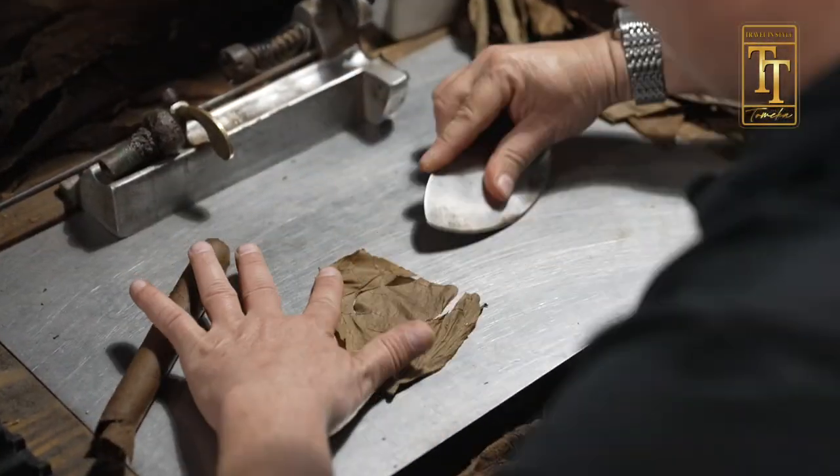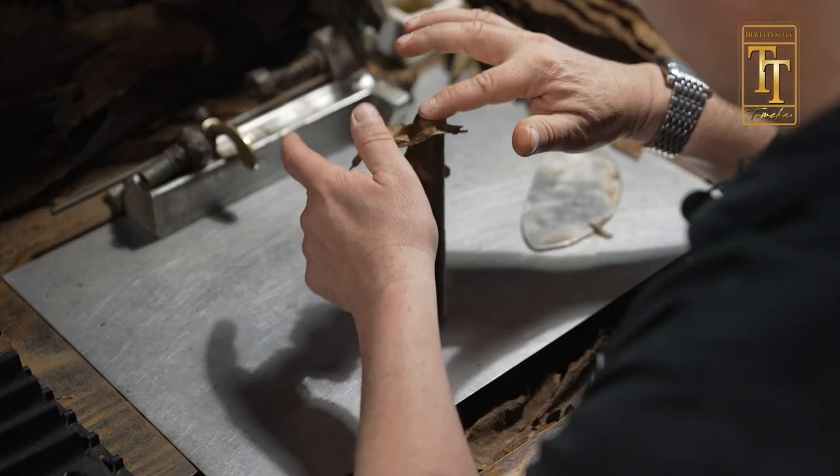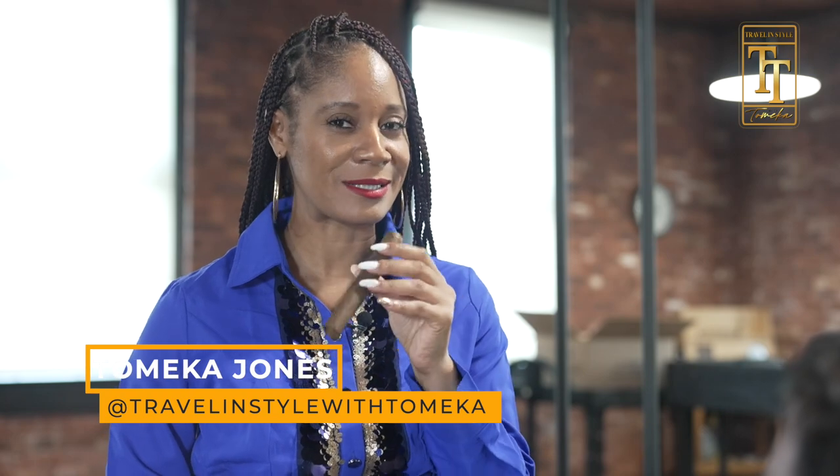Luis, a master cigar roller, is about to show us how it's done. The last step in the wrapper is the final cap, and the cigar is ready to age. Smells so good — I'll smoke this in a year. And in the words of Tabitha Brown, because that's my business.